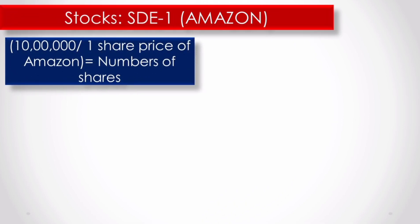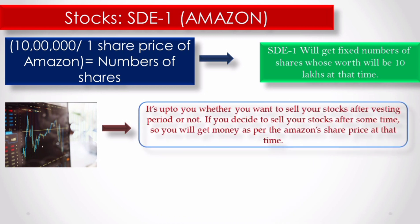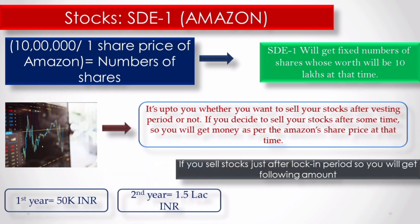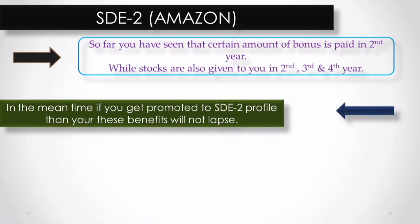An important point: you don't get 10 lakh rupees in cash. At the time of stock allotment, you are allocated a number of shares worth 10 lakhs. After the vesting period, if you sell them, you get the money. If you keep them, the price can go higher and your stock value increases. So if sold after vesting: year one gives 50,000, year two gives 1.5 lakhs, and years three and four give 4 lakhs each. All of this is taxable. Also, when you get promoted to STE2, the old stocks remain and you get new stocks and monetary benefits.